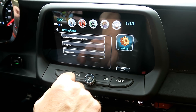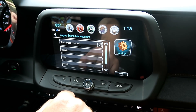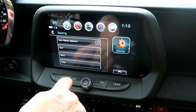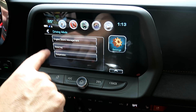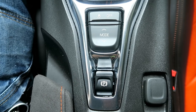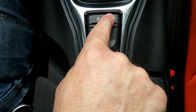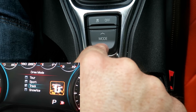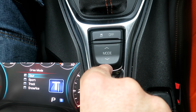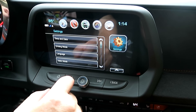Things get interesting when you start to customize your driving mode. You can do that using the screen or the physical buttons. Things like engine sound management, steering, and suspension can all be adjusted at the touch of a button. When you go from touring — your day-to-day mode — down to track mode, or as I call it the fun mode, things get really interesting and the car adjusts depending on what you're trying to do.